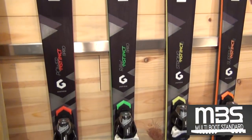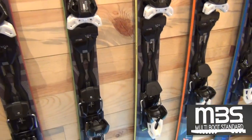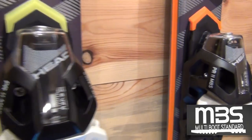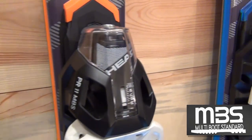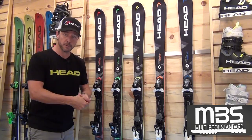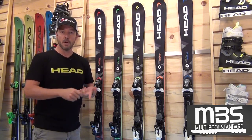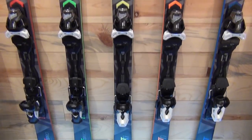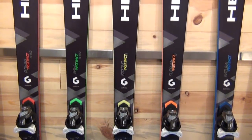New to the lineup this year is the MBS series of bindings that come with the skis on our all-ride base. MBS means multi-boot standard. Be sure to check out our video on YouTube going over the Tyrolia MBS technology. These bindings can accommodate an Alpine boot sole, a WTR boot sole, or a GripWalk boot sole, so no matter what kind of boot you're working with, we've got a binding and a full ski system to accommodate you.